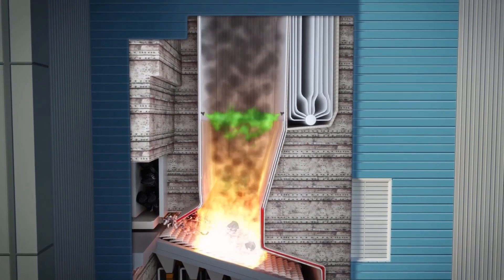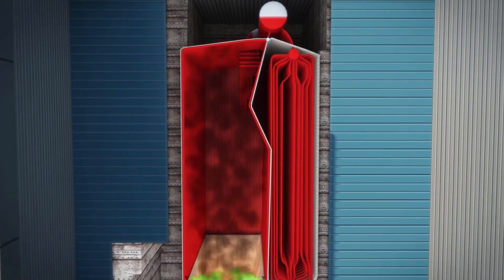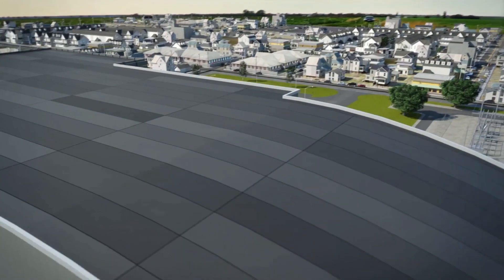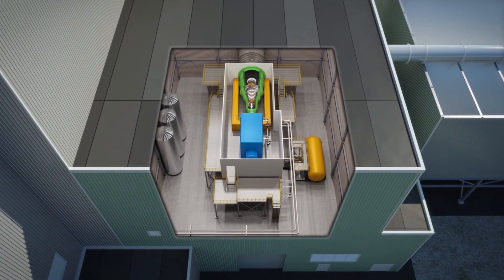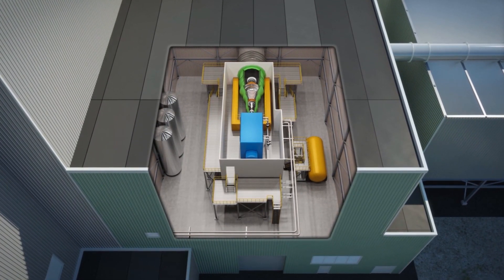As the waste is burned, the heat converts water in the steel tube-lined walls into steam that rises through boiler tubes where it is superheated. The steam turns a turbine-driven generator to produce electricity, or may sometimes be used directly for heating or industrial processes.